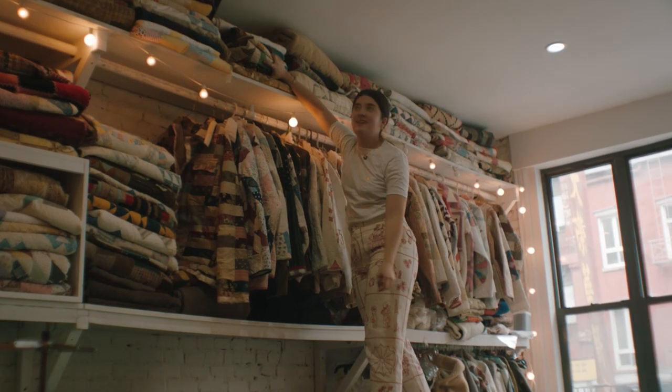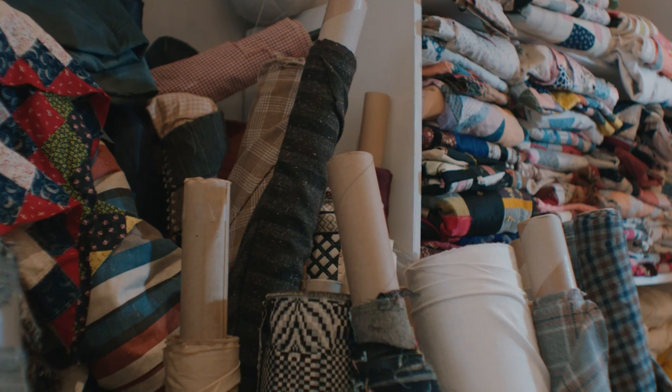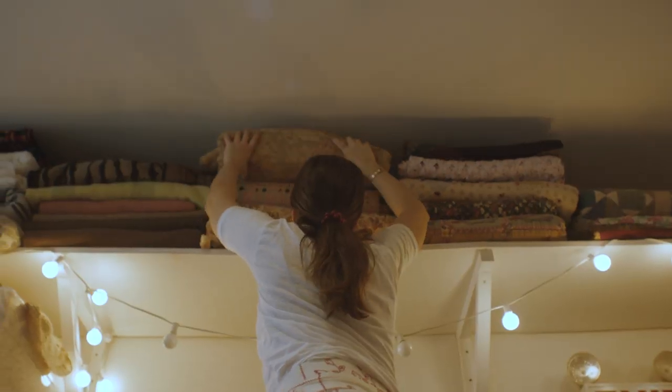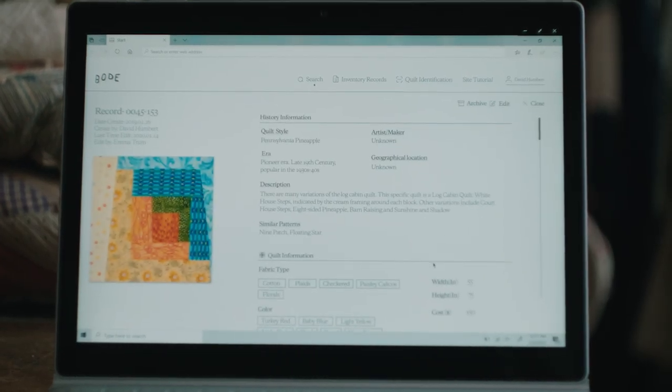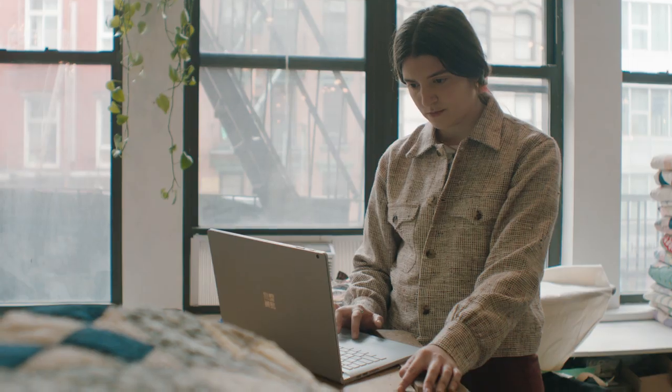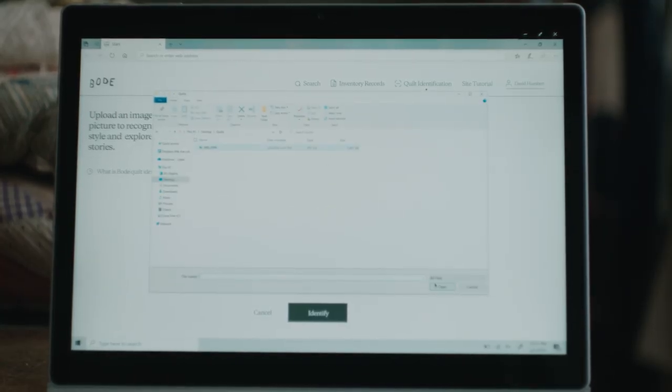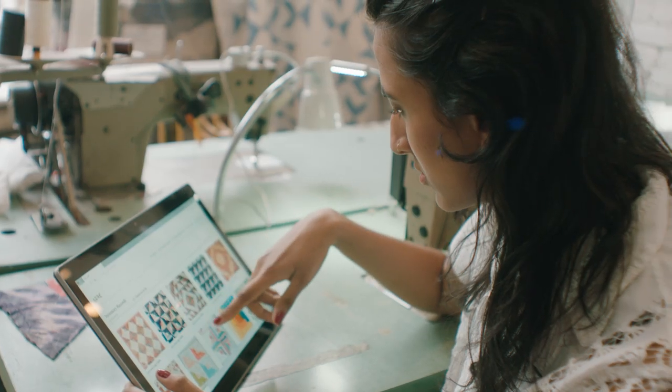We used to use technology in a very entry level way. Once our product offerings expanded, it was unfeasible for us to continue using that method. The Bodhi Vault is an AI powered quilt expert that uses Microsoft pattern recognition and computer vision to identify and catalog antique textiles for preservation and creative use.